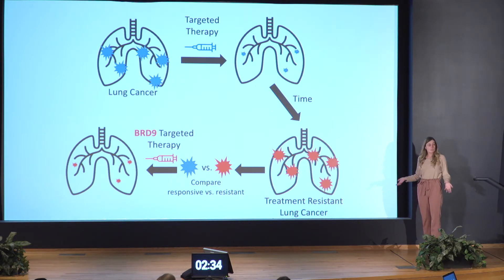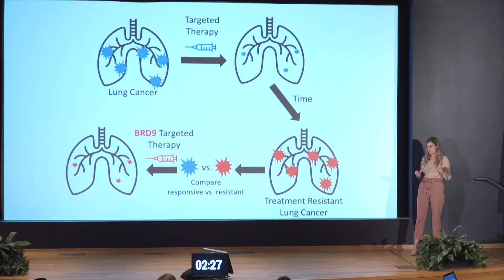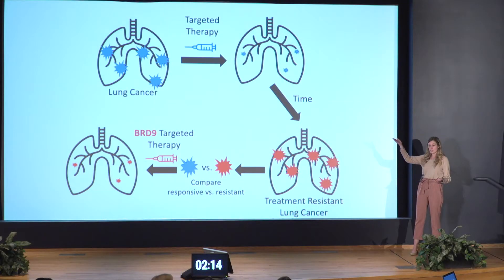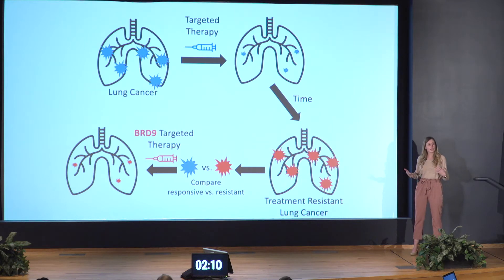When a patient comes into the clinic with lung cancer, doctors can specifically identify what's causing their lung cancer by identifying mutations in the cancer cells. They can then give a targeted therapy to specifically kill these mutated cancer cells. In my slide, this is analogous to identifying the color of the cancer cells and giving the same colored treatment — for example, blue cancer cells get blue targeted therapy. Now targeted therapy is effective for anywhere from one to two years in patients, but unfortunately there are no curative options.